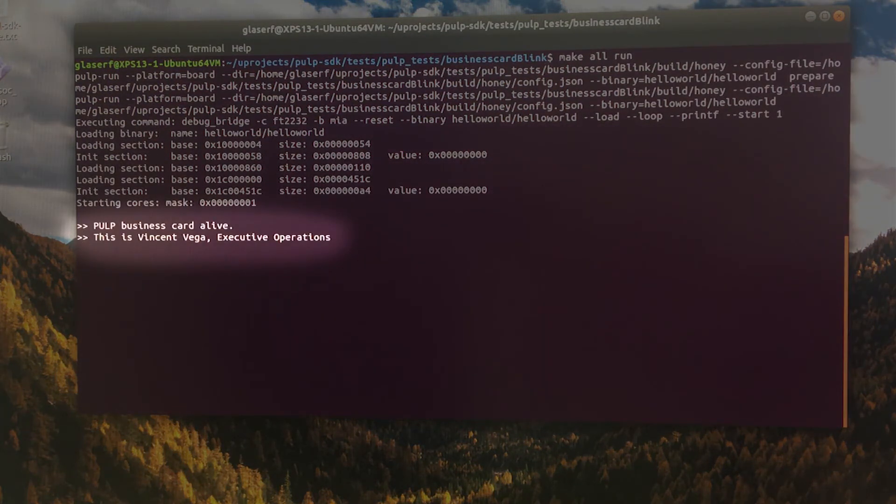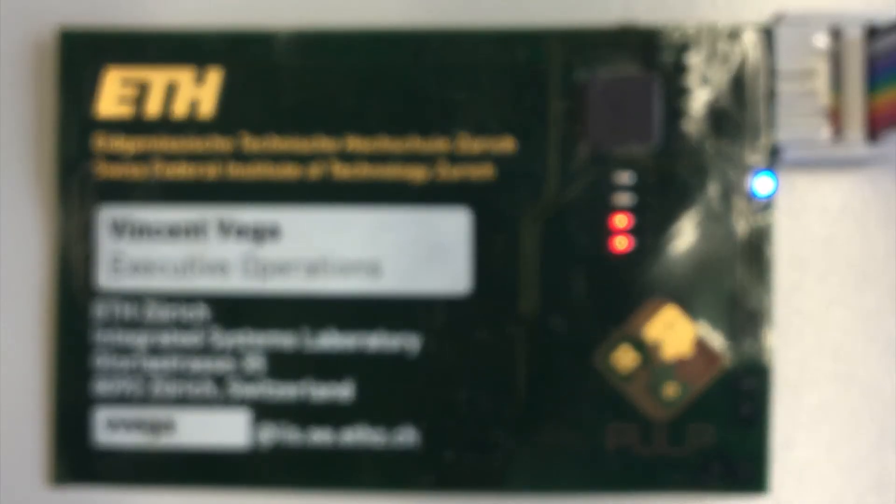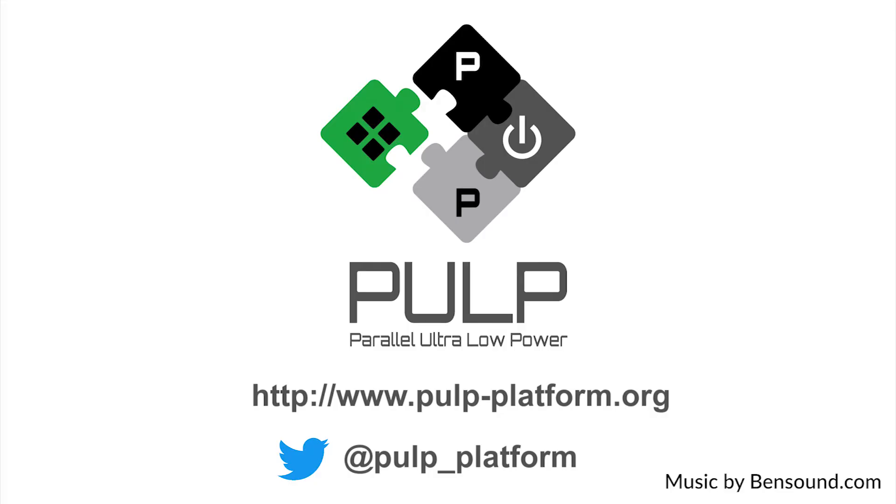The international developer team of more than 20 doctoral students and senior researchers is continuously releasing extensions and upgrades for the platform and welcomes further partners and collaborators. Thank you.